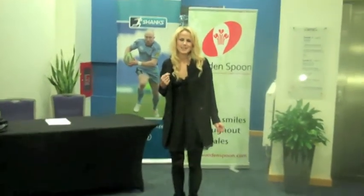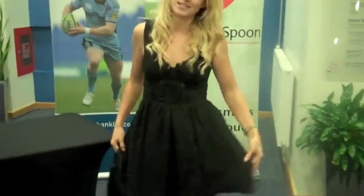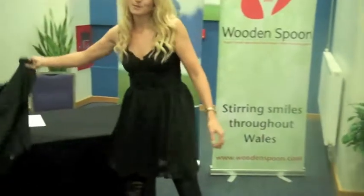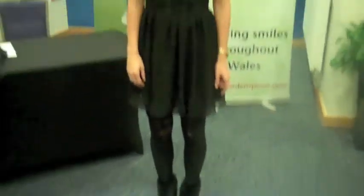Tonight I'm out at a testimonial event for a very popular rugby star in Wales and it's a cocktail theme. I've got my cocktail dress on — a little black dress — and I've teamed it with my Charlize fur top boots. And I'm here to judge best dressed.